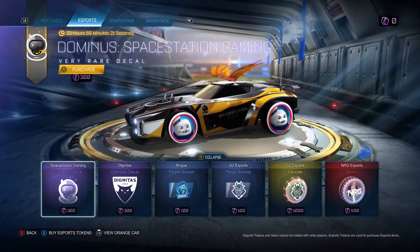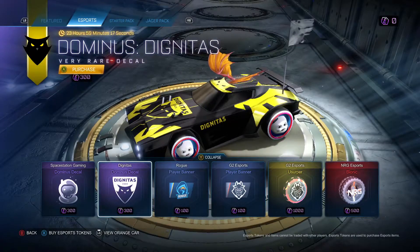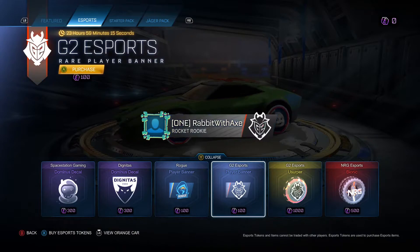As for the eSports shop, we have the Dominus decal for Space Station Gaming, the Dignitas Dominus decal, the Euro player banner, and the G2 eSports player banner. And everything else is the same.